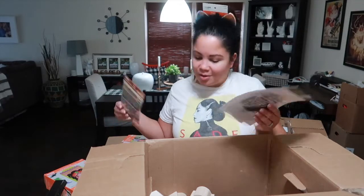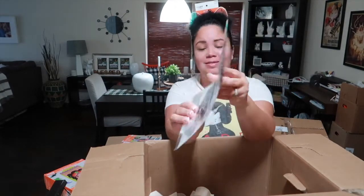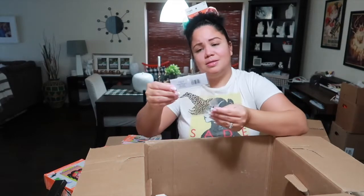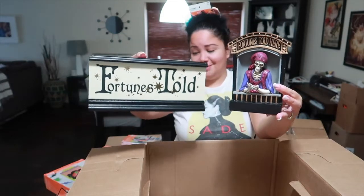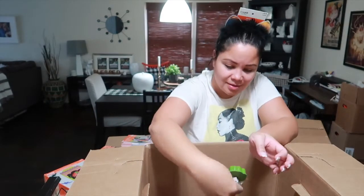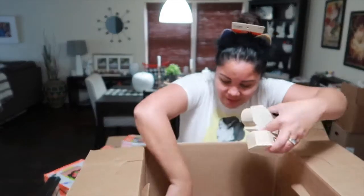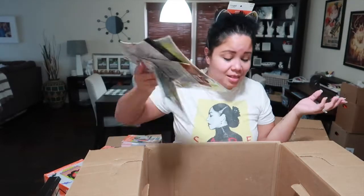I'm going to give the scratcher kits to my friend who's having a Friendsgiving. There are also treat bags in the shape of hands — that's cute! More cling stickers, a bling sticker of a witch, the fortune-told piece — these two things can go together. Some more candies, a leaf stamp or cookie stamp, a flashlight like I got in the other box, and a few more baskets. That's it for this box — not too bad!